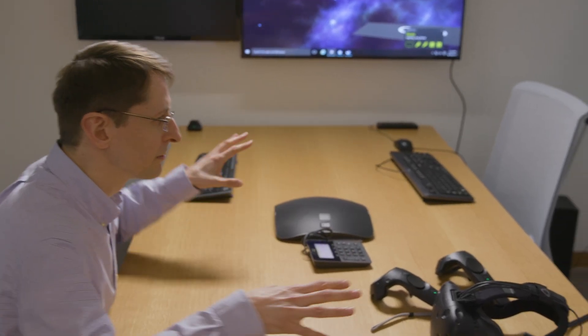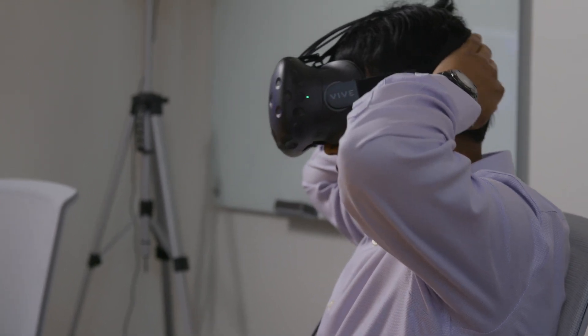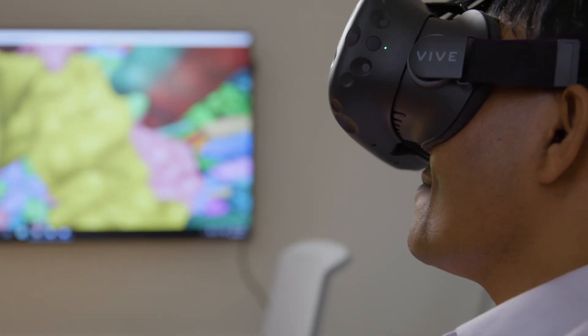So when you put the headset on, you will no longer see the room or anybody in the room anymore. And now you have the structure in your hand so you can move it around. I'm right on the membrane, you know.